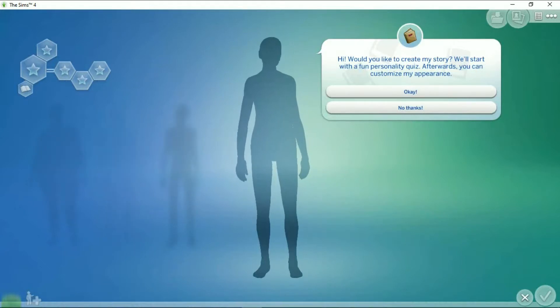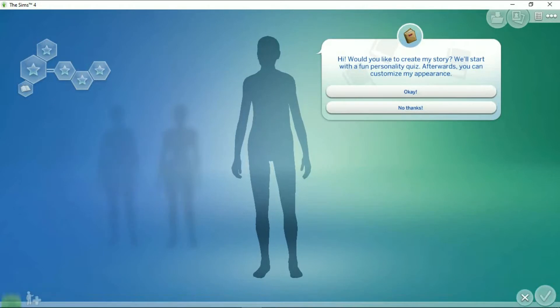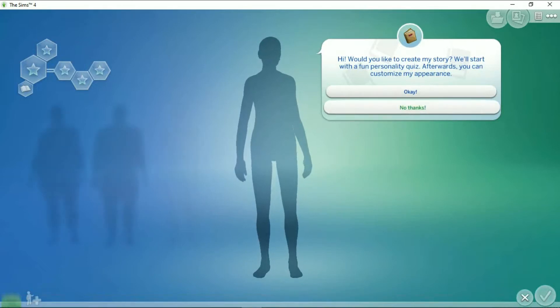The challenge is to create six original Sim models, different in size, shape, gender, age, and ethnicity with gender-fluid fashions, and you have 45 minutes to complete the challenge. So I did it and I put it here on high speed so you can see what I did.